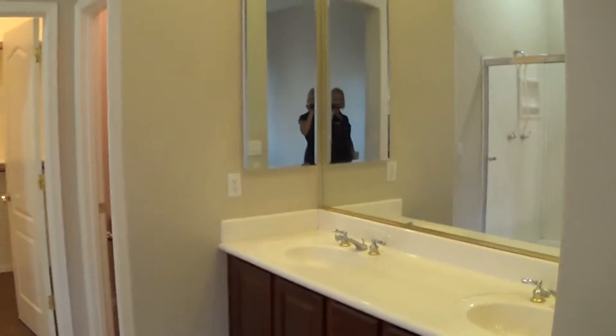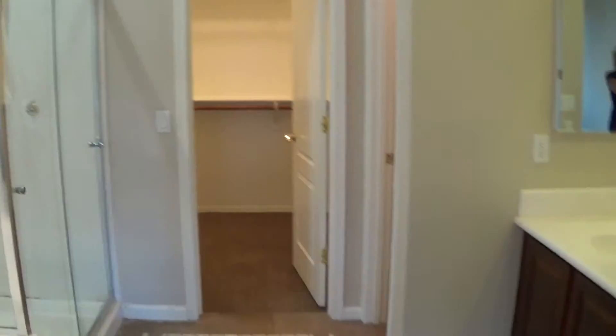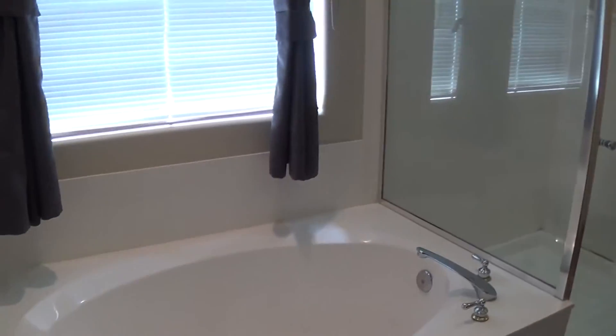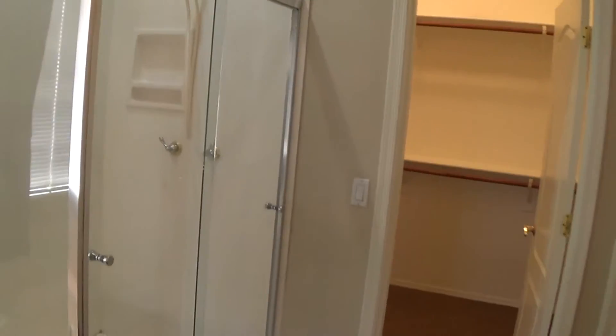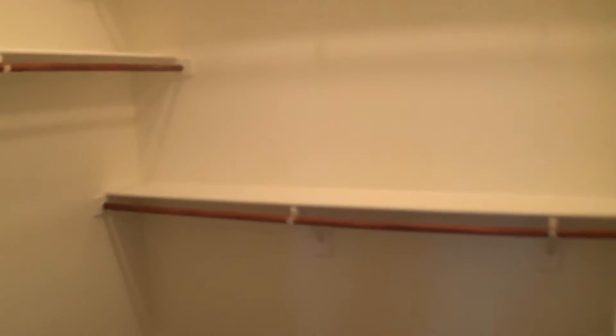There's a double sink in the master here, and like a garden tub. You get a really nice amount of light. It's warm here today, so I kept the blinds closed to keep the room cool. The shower's a good size — definitely room to move around. You're not going to hit your elbows.